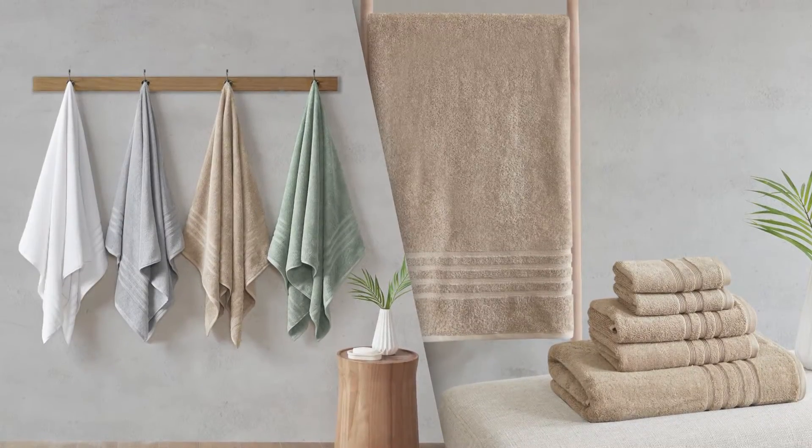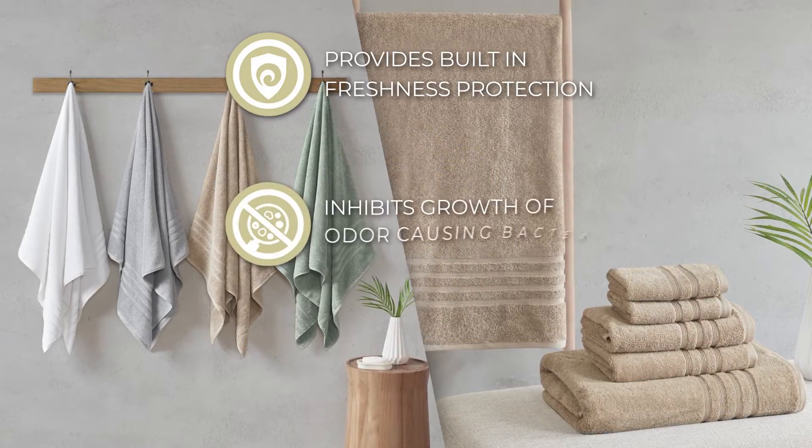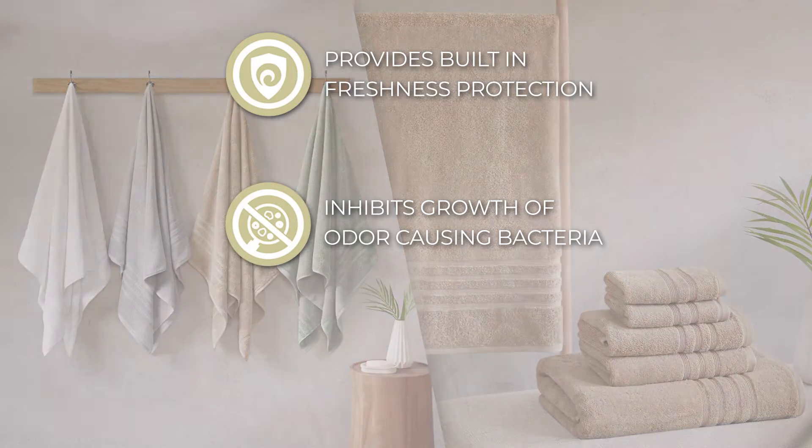Each towel is finished with Silvador antimicrobial treatment, providing built-in freshness protection, inhibiting the growth of odor-causing bacteria, and keeping linen newer longer.